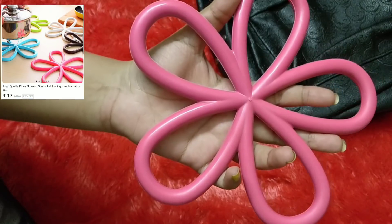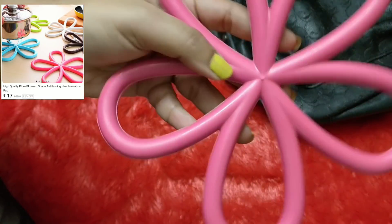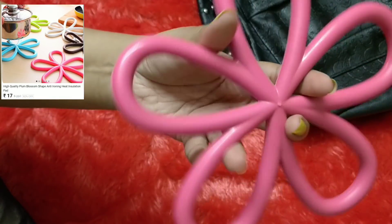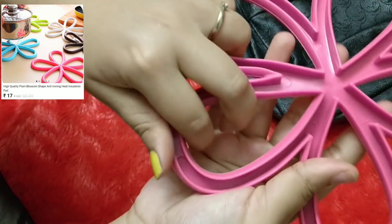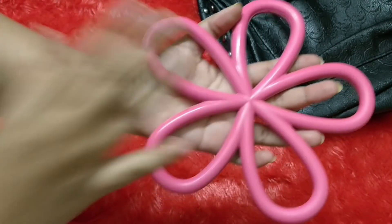The mat provides heat insulation and I think I'll also use it as a prop. It looks like a pretty pink flower, made of a rubber-like material that's quite strong. Multiple colors were available.